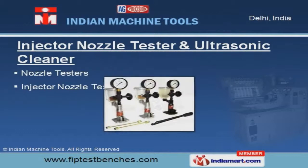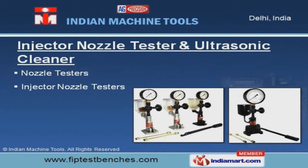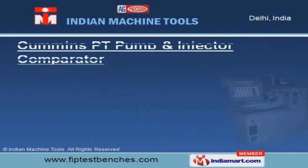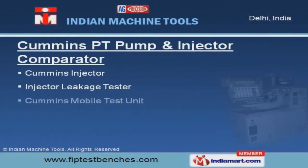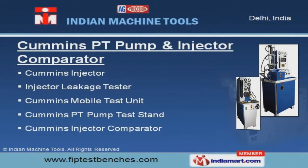Our injector nozzle tester and ultrasonic cleaner is well known for its functionality. Cummins PT pump and injector comparators offered by us are in compliance with latest industry trends.